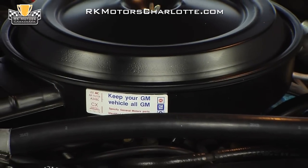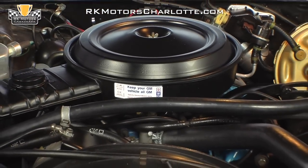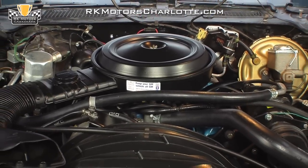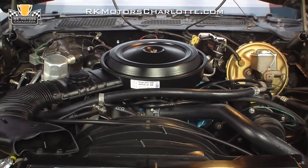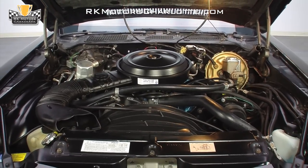Pop the hood on this cool '79 F-body and you'll find the car's original LM1 350 cubic inch small-block V8. Mechanically, this 350 is a great-sounding motor that has been immaculately maintained throughout its entire existence. Visually, it's a clean piece in a highly correct engine compartment that presents extremely well.